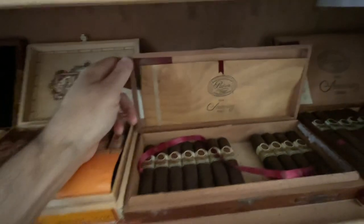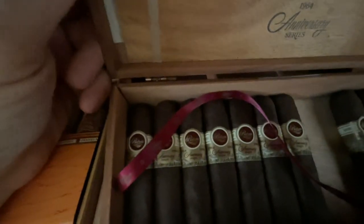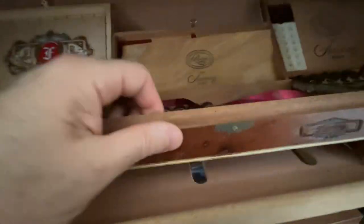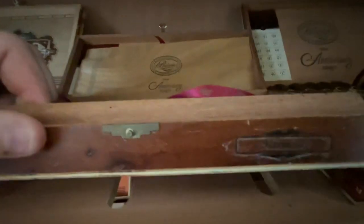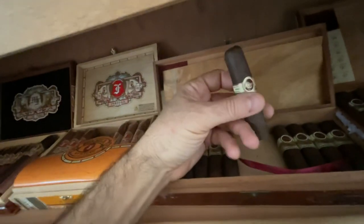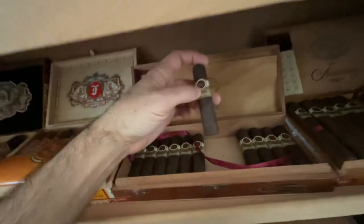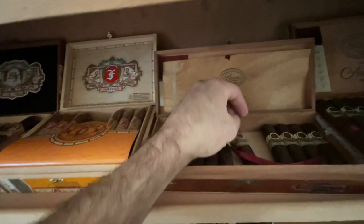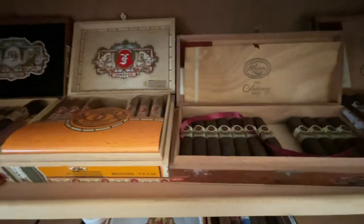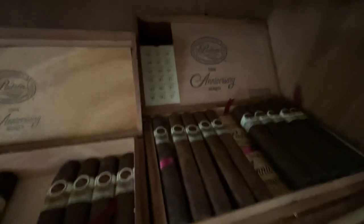My Padron Anniversary — these are the 64 Anniversary series, some of the exclusivos. Padron and Fuente are my two favorite products on the planet, not gonna lie. They'll blow away any Cuban made.